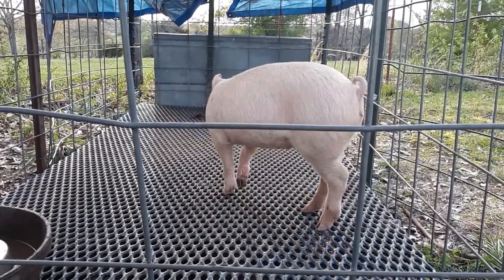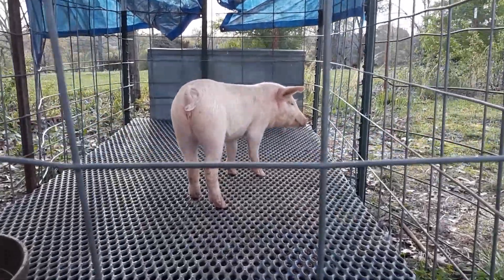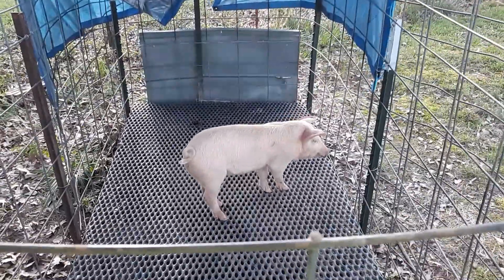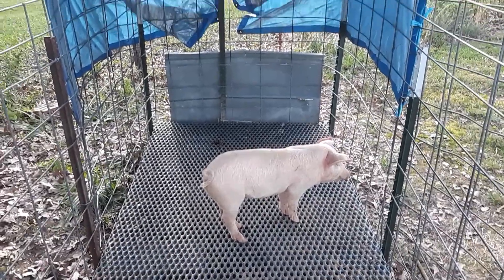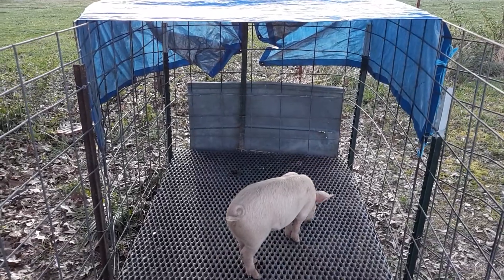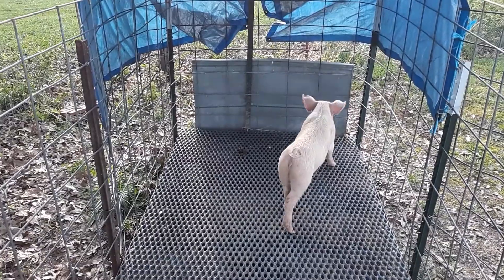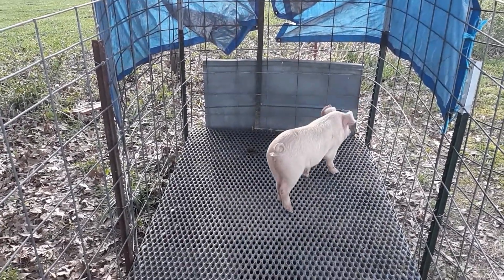Figured I'd get y'all a cool video of the pig just showing it off. Got a nice pin, got a nice roof, a nice little piece of metal back there to keep the sun off of it. I think it's in pretty good shape, that pig. So until next time, have a good one and see ya.